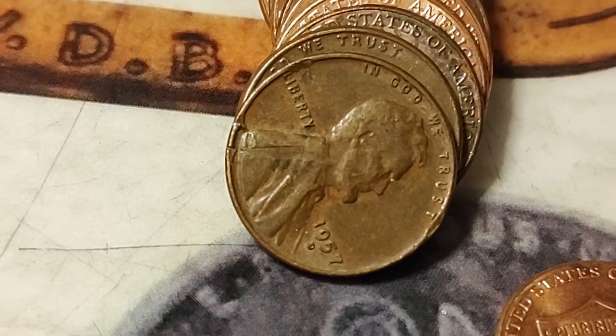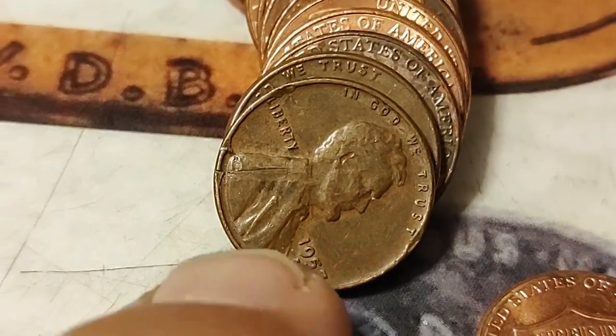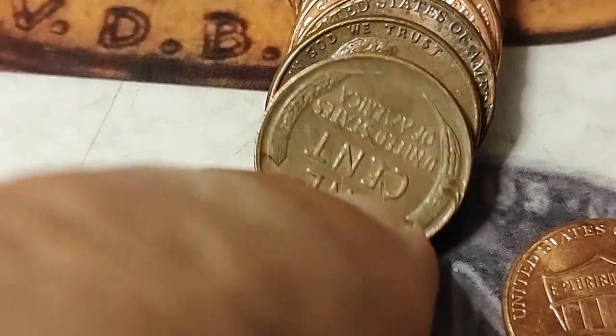About 11 rolls to go and there is wheat penny number four — a little bit beat up, 1957D.